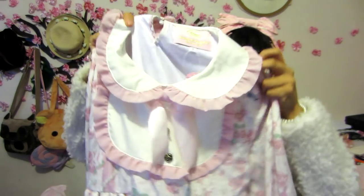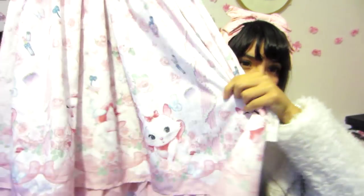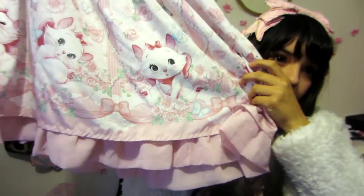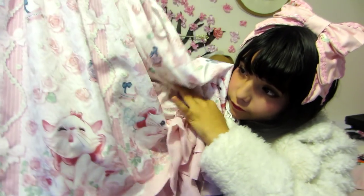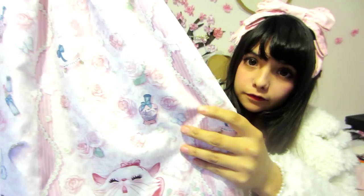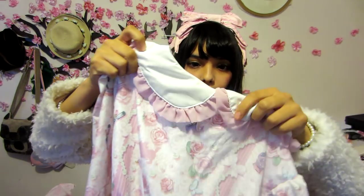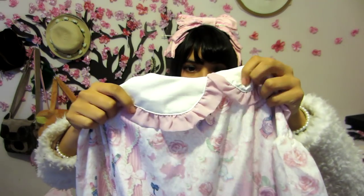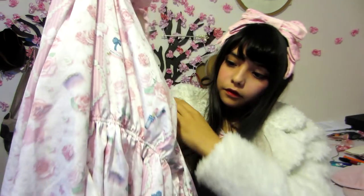The design is very cute and has so many unique details. This is the Kiss Me Cats series featuring Marie from The Aristocats. It comes with two tags — one from Angelic Pretty and the other one from the Disney Store.